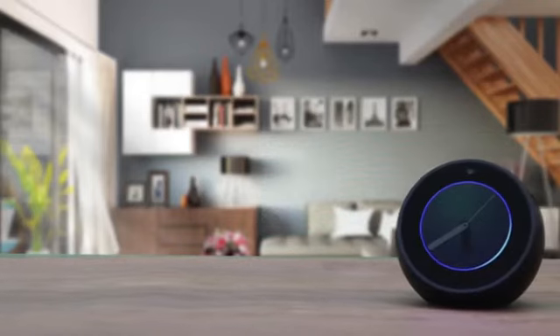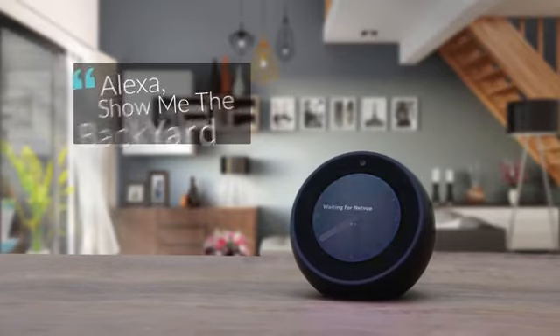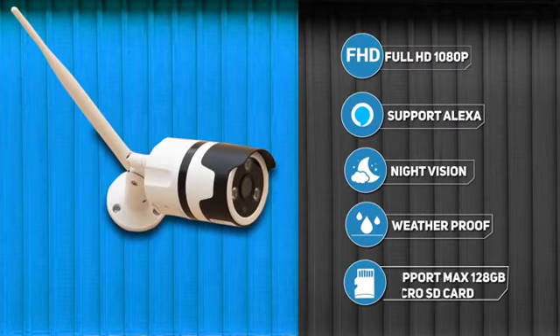The Amazon Echo Show is a great way to see what's going on outside. You can simply say, 'Alexa, show me the backyard,' to get a live HD view of where the camera is monitoring. NetView bullet camera — a perfect outdoor monitoring solution for your home.